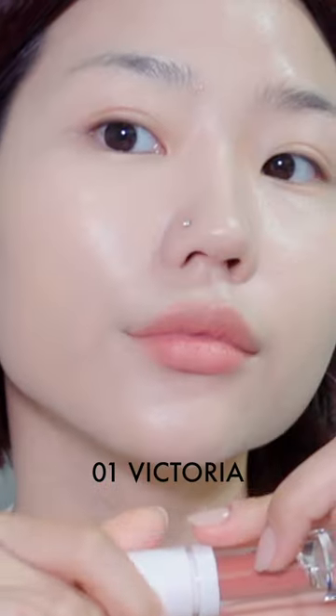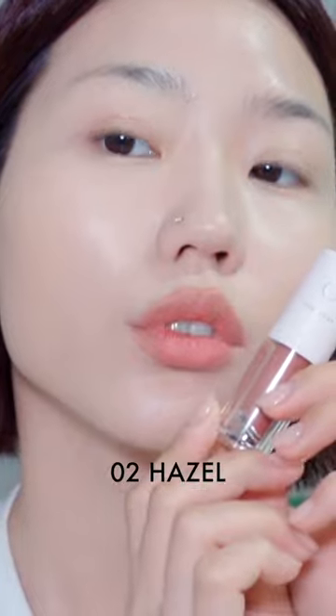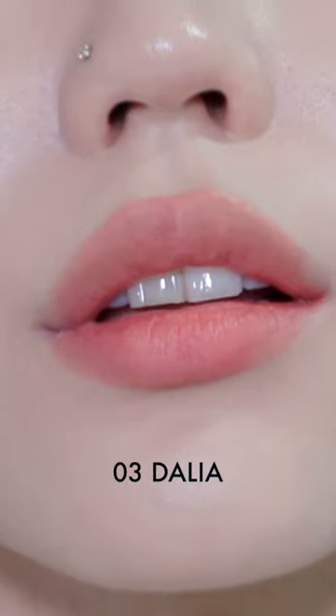Number 1 has a nudie salmon color that seems to be suitable for spring warm tones. Number 2 is said to have a beige nude color, so I thought it would be a suitable color for autumn warm tones. Number 3 seems to be a similar color to number 1, but I personally felt that it's a bit more orange warm than number 1.